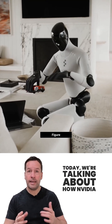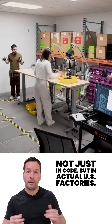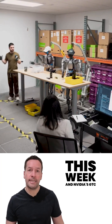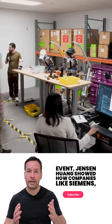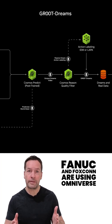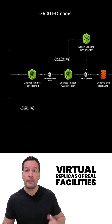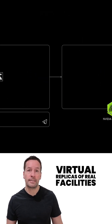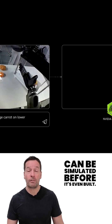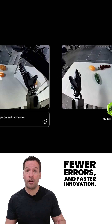Today we're talking about how NVIDIA is bringing physical AI to life — not just in code, but in actual US factories. This week at NVIDIA's GTC event, Jensen Huang showed how companies like Siemens, FANUC, and Foxconn are using Omniverse to build robotic factories and digital twins: virtual replicas of real facilities where every machine, sensor, and robot can be simulated before it's even built. That means smarter planning, fewer errors, and faster innovation.